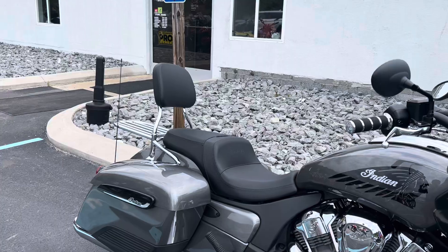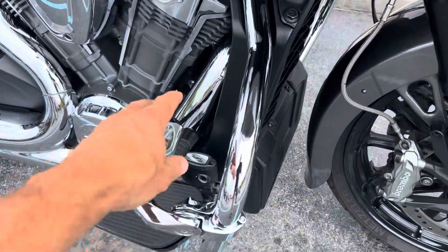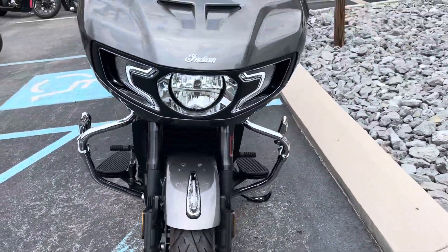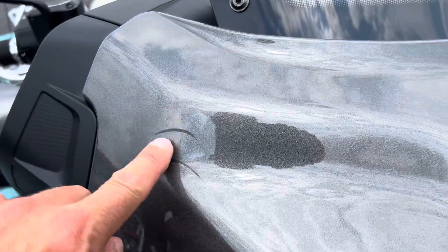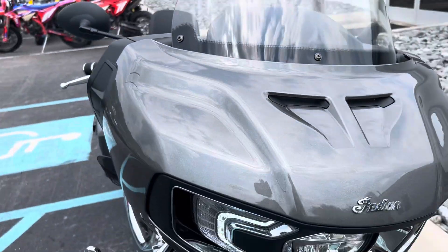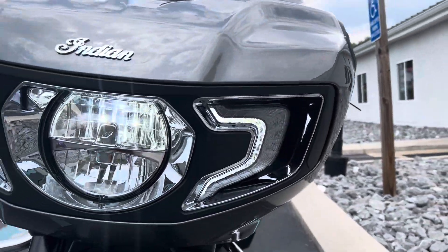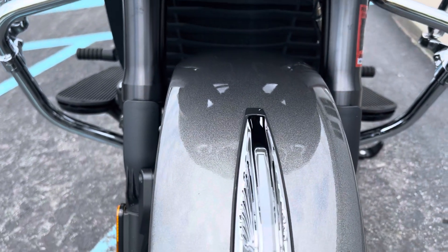As you can see, it does have the add-on sissy bar and luggage rack. Highway pegs. We do have a light blemish here on the front fairing — probably got up against something in the garage. The rest of that fairing looks good, headlamp is perfect, and front fender is clean.